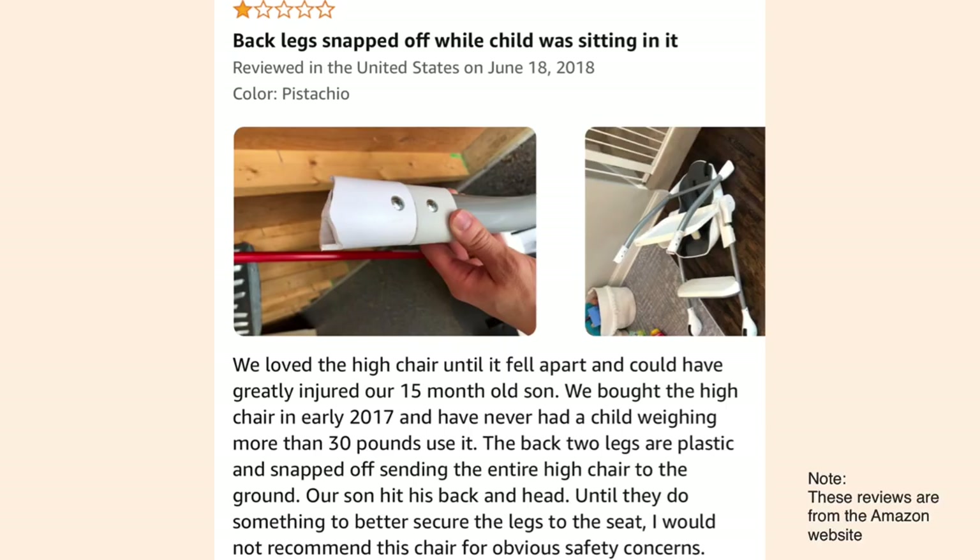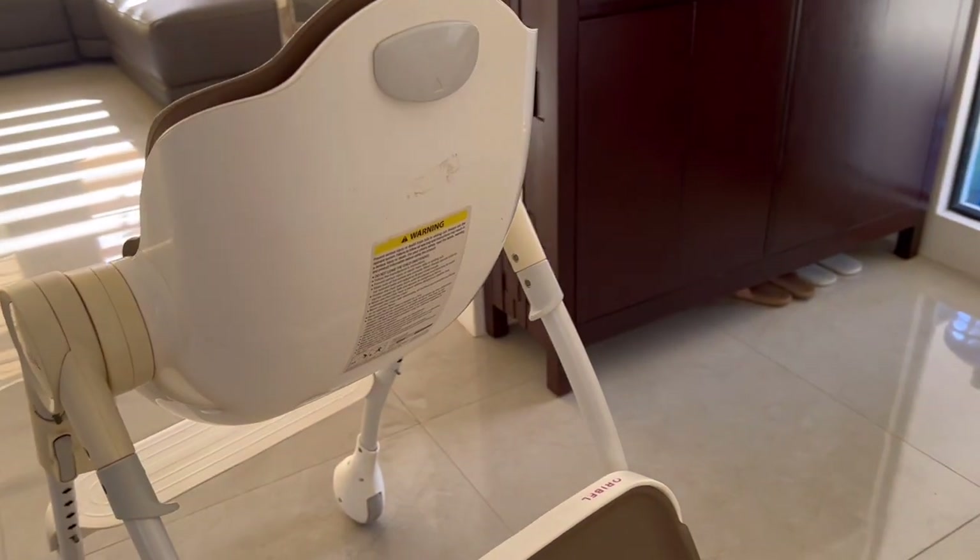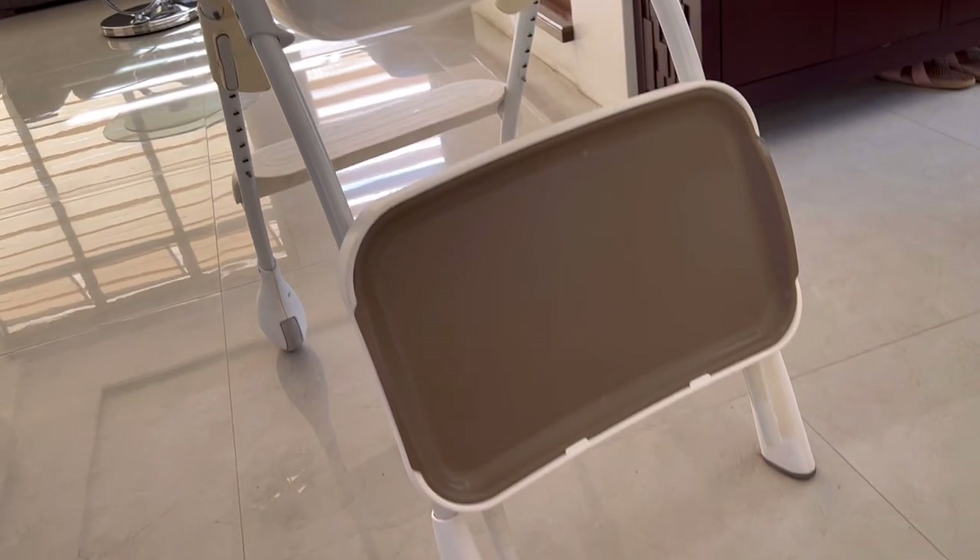There is another review I found online where the legs actually broke and the baby was hurt. Personally I did not experience this, but Hauck did reach out to me after around a year of using our high chair to send us leg replacements for safety purposes. It did not break while we were using it, but the original legs that came with our purchased high chair were probably of bad quality.